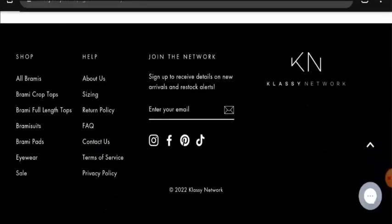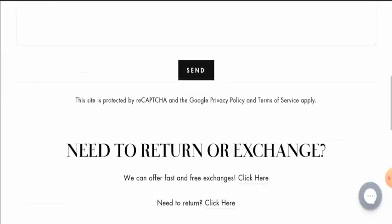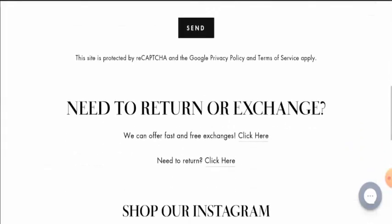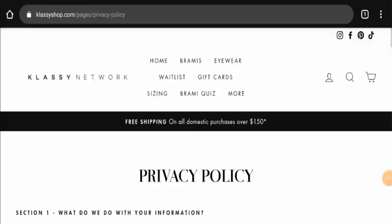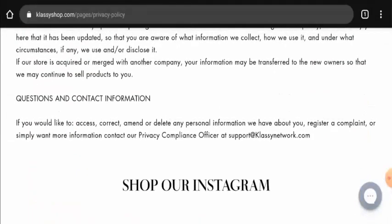Next we will check their contact details. They do have a contact page section, but as you can see, they have not given their contact information there. So if you want to know about their contact information, go to the privacy policy page section and scroll down till the end, and here you will find the contact information. They have given their email address, and the email address name does match the domain name. So this can be taken as a positive sign of this website.